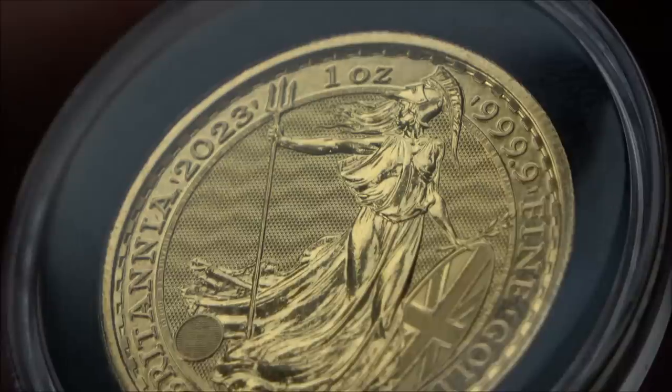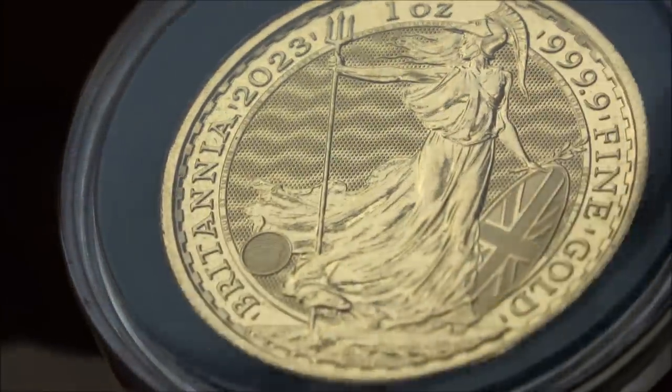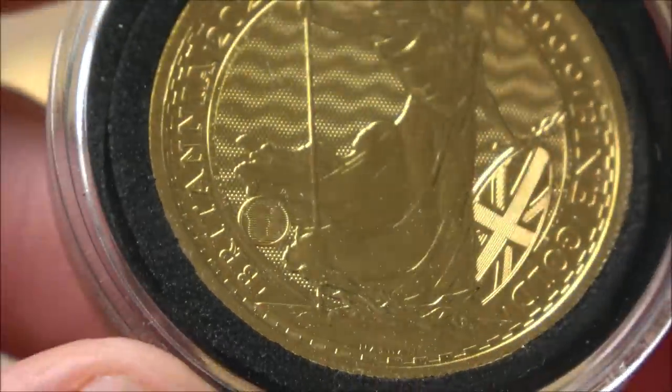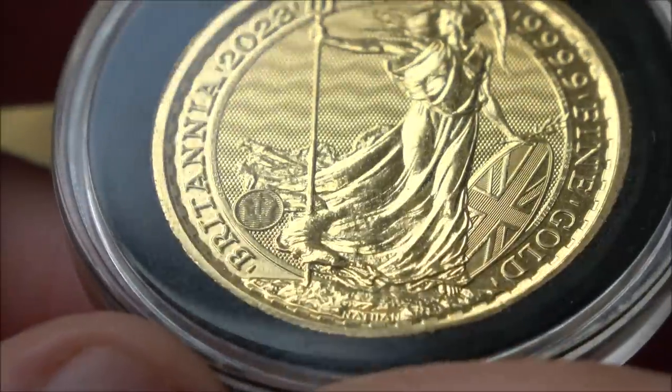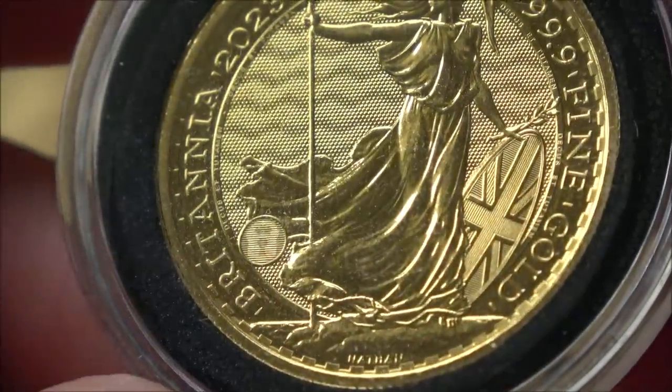These features are not on all Britannias — only the most recent ones, from around 2020, I want to say, when they enhanced their security on their coinage. And then we've got our last feature here, which is a little hologram — just a security lock there. And if you get the angle right, you can see the trident of Britannia, and then you go over to the security lock. So that's the hologram feature.